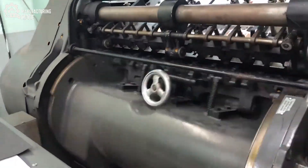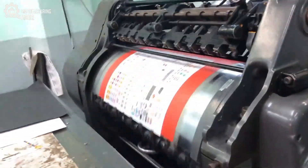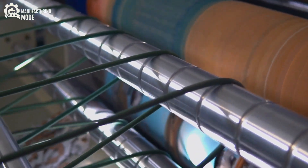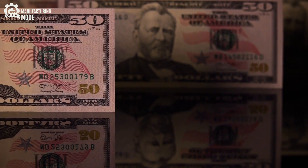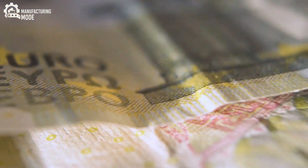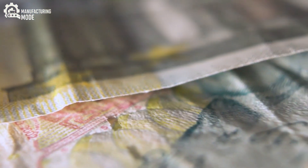Once the plates are ready, they meet the formidable intaglio presses. These machines are giants, capable of exerting more than 20 tons of pressure on each pass. As sheets of the cotton-linen blend slide through, the presses press ink deep into the substrate,